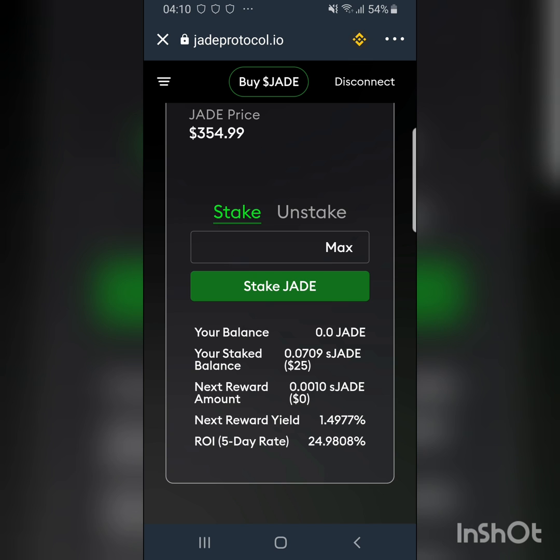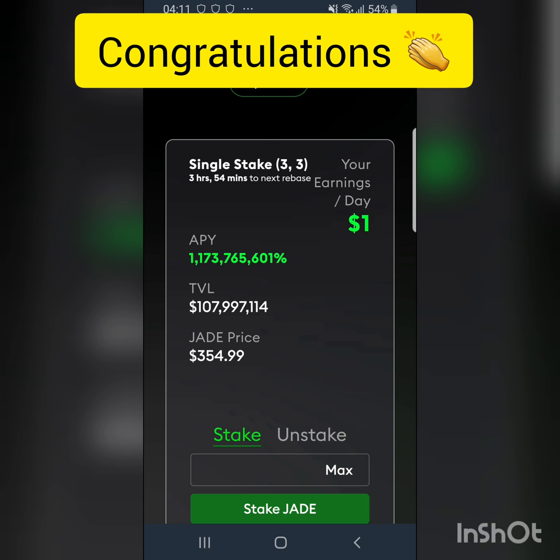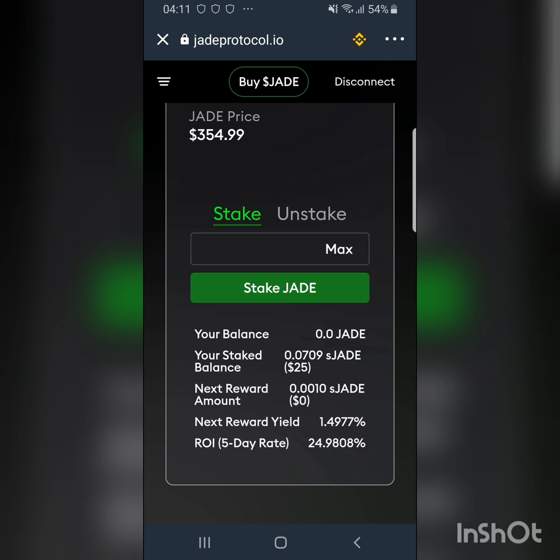If you want to unstake, you come here and click Unstake — but we don't want to do that now. My staked balance is 0.0709 JED, which is roughly $25. I'll give a review of this in the next few days or in a week's time. Ladies and gentlemen, this is how you buy JED and stake it for this insane APY of one billion percent. This is not investment advice — always do your own research before investing in any cryptocurrency, especially those with such insane APYs. This is really risky, so as they say, always invest what you can afford to lose.